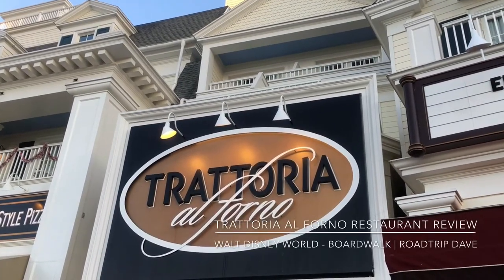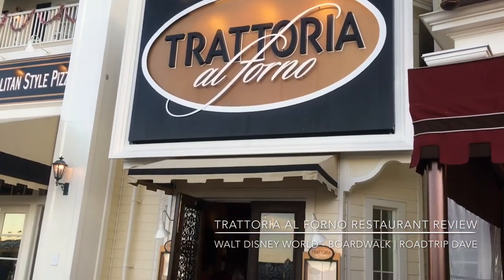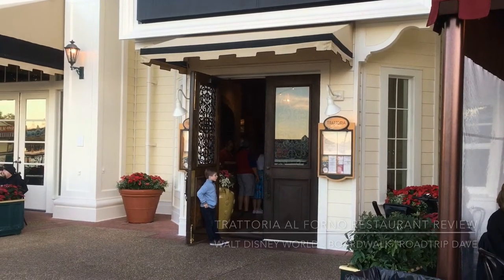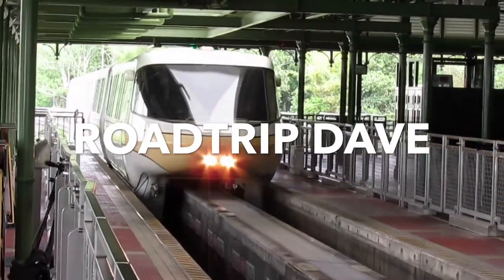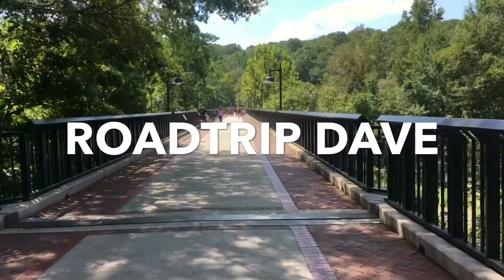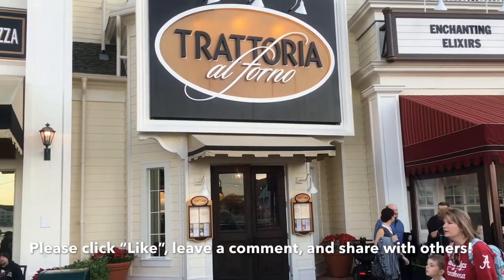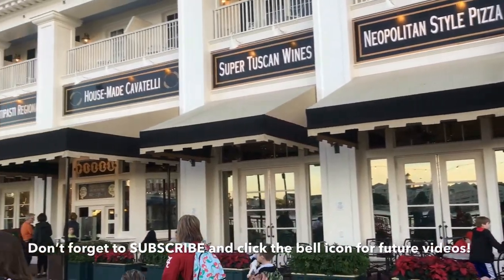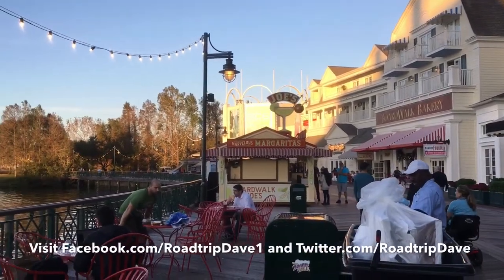Hey everybody, this is Road Trip Dave here coming at you from Trattoria Al Forno Restaurant located in Walt Disney World Resort, more specifically the Boardwalk Inn around the Epcot Resort area. Here is another look of the restaurant entrance, and as you can see it is nestled within the Boardwalk Entertainment Complex. We'll show a quick tour of the restaurant and also give a review of our experience during our visit.